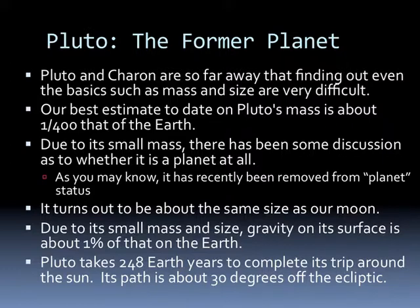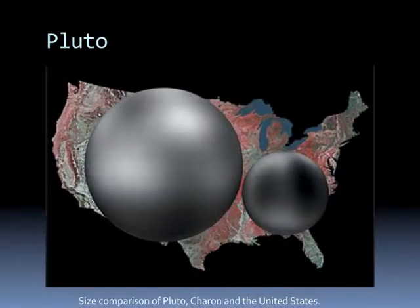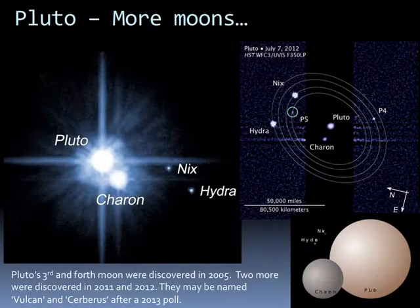Pluto takes 248 Earth years to complete its trip around the Sun, and its path is 30 degrees off the ecliptic. In 2005, Pluto was discovered to have a third and fourth moon called Nix and Hydra. Two more were discovered in 2011 and 2012. A 2013 poll indicated people would like one of those moons to be named Vulcan. Currently their official names are P4 and P5 for the fourth and fifth moons.